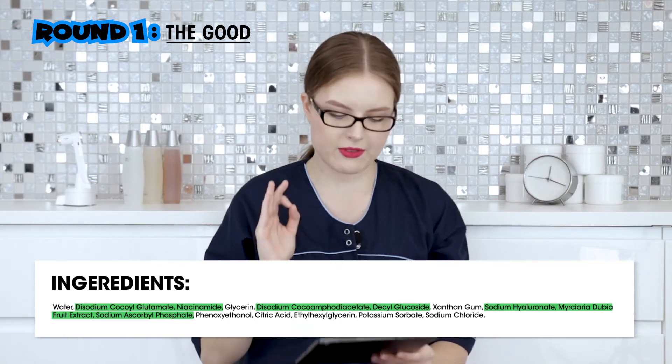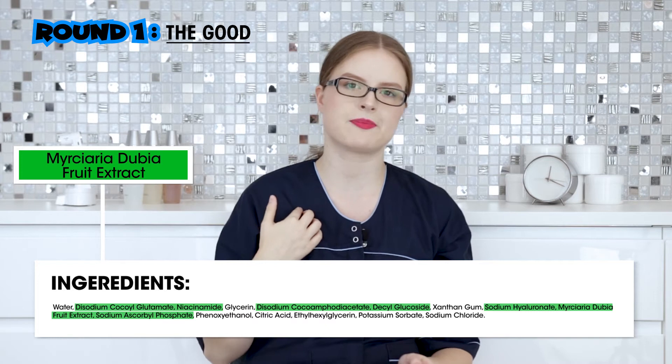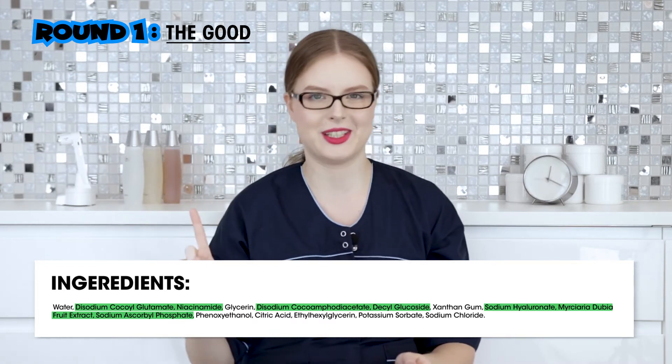Further we have the camu camu fruit extract. Camu camu is very interesting because it has a very strong antioxidative effect, and for that we totally love it. However, as a professional, I don't really like it because it degrades easily — sunlight, any light, or air over time can really decrease its properties. Even during the manufacturing process, about 20 to 30 percent usually degrades.